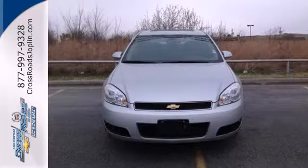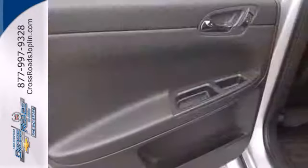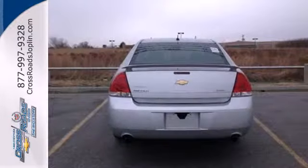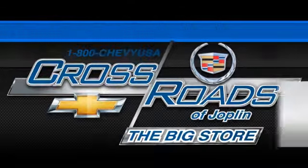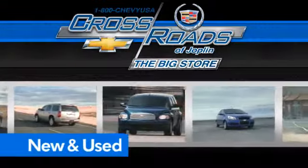With a long list of features, confident handling, and a sublimely comfortable ride, this Impala offers refined transportation at an affordable price. Come in today and take it for a test drive. Crossroads Chevrolet Cadillac — the big store is the premier Joplin Chevrolet dealership to buy a new or used Chevy, like this one.